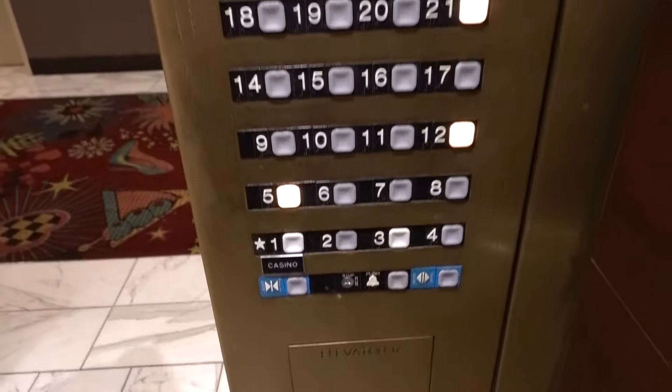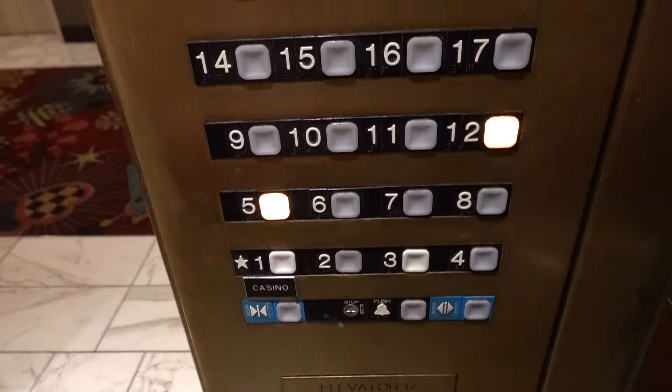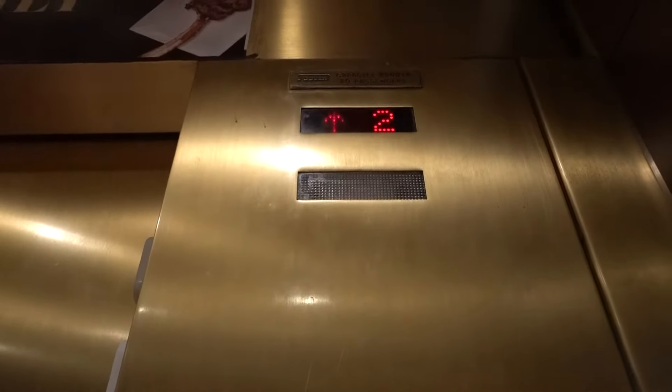That's the second floor. You going to the second floor? The twos and the fours is me today.